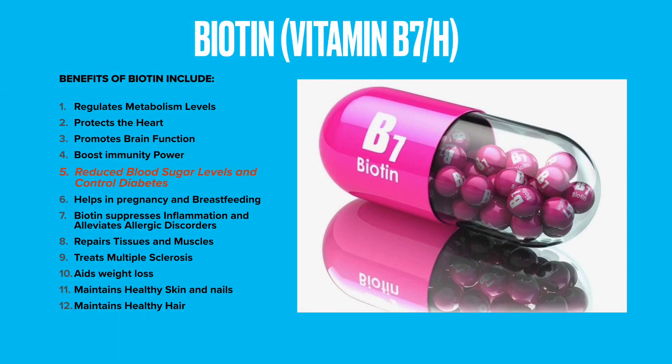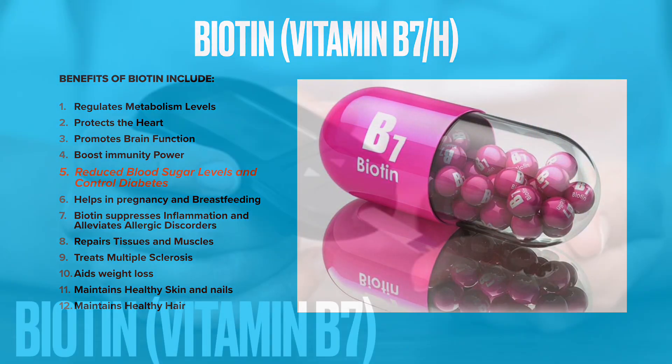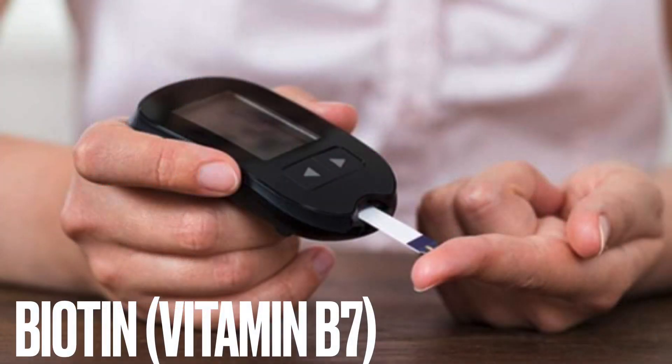Biotin also helps in reducing blood sugar levels and controlling diabetes. It helps by increasing the production of insulin in the body and enhancing glucose levels. Vitamin B7 is known to be quite effective in controlling type 2 diabetes.